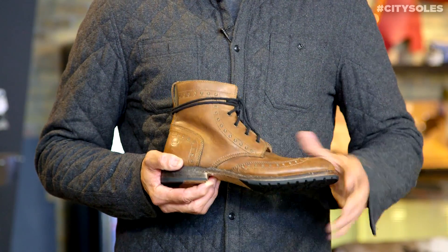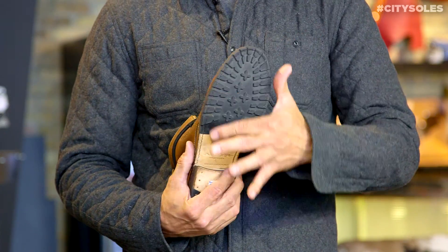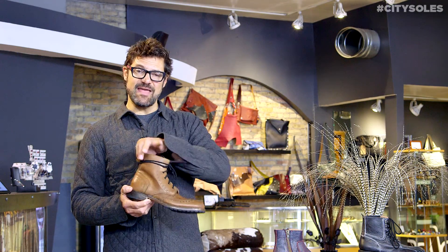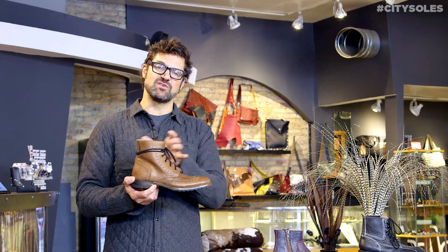This boot has all hand-stitched Goodyear Welts, rubber lug bottom on here. Great little lace-up. Laces are a little long, but I like it that way. You can lace it through the tongue in the back here. I like the wrap around — I think that's great.